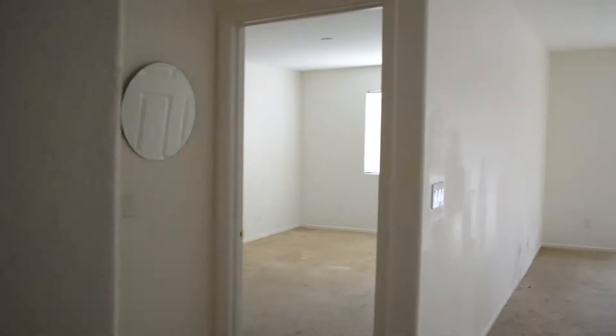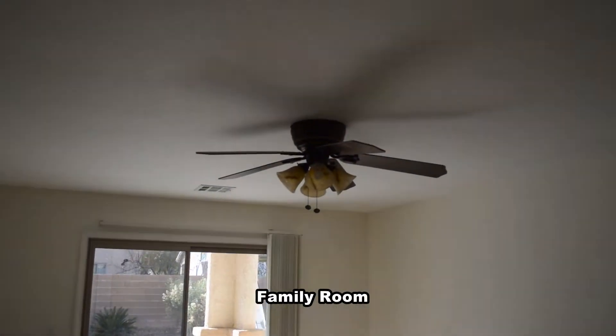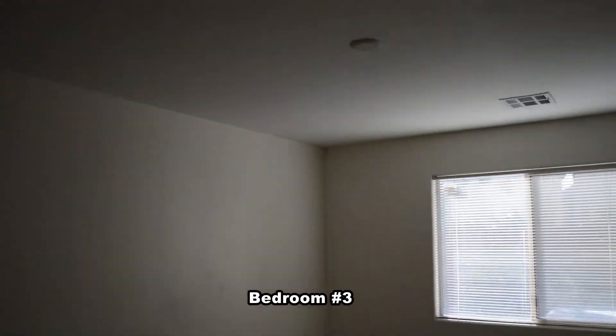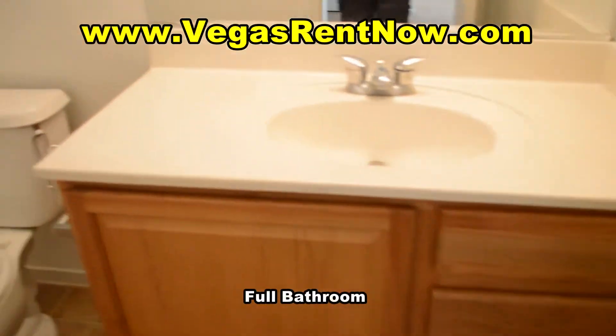The downstairs has a family room, bedroom, full bathroom, laundry room, and an attached two-car garage with direct entry to the home. The family room has a ceiling fan with light and a patio door to the backyard. The bedroom is wired for a ceiling fan. The full bathroom has a tub shower combo.